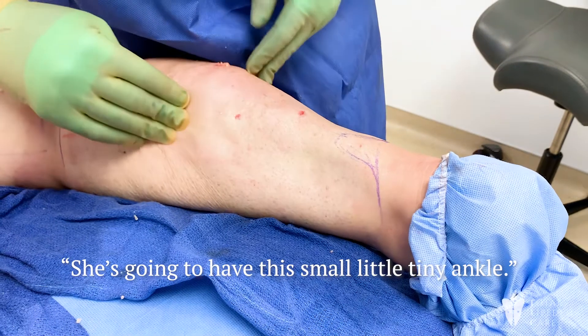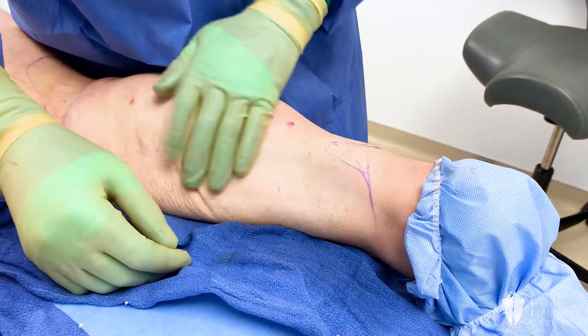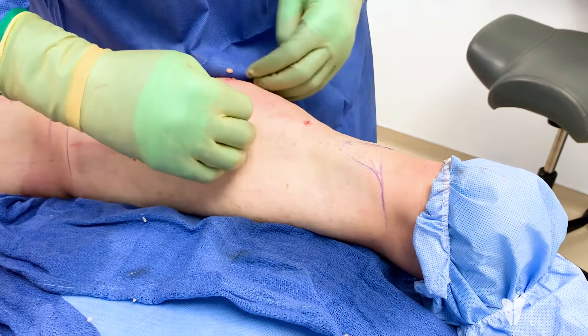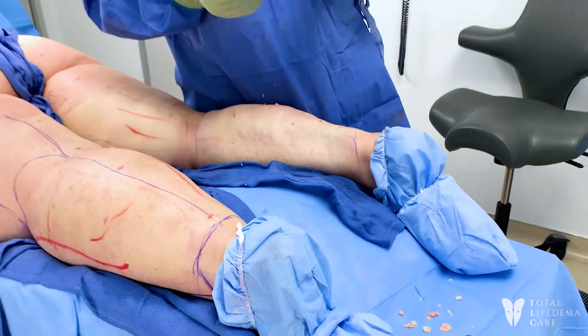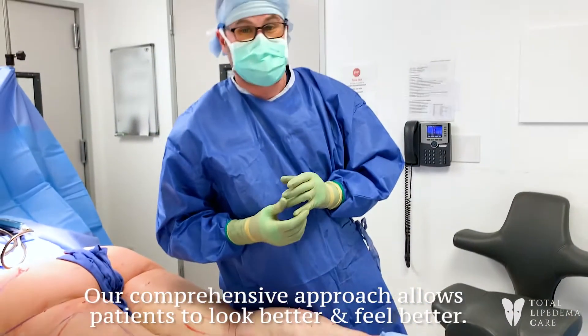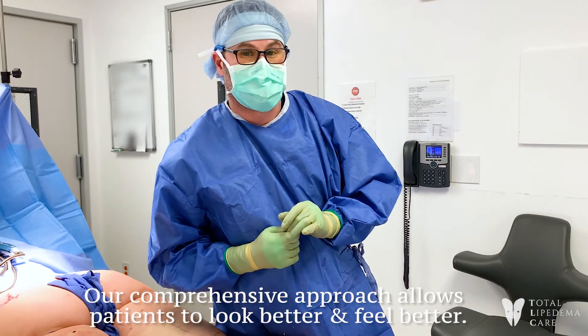So far we're done the back of the leg. We're going to get the whole front, and she's going to look amazing. For us, we treat everything that has lipoedema. With our manual extraction, it's the most thorough surgery, definitely in the United States and probably in the world, for treating lipoedema.